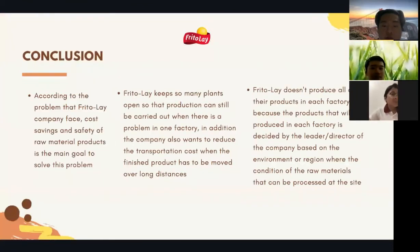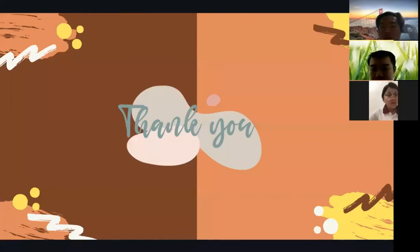In conclusion, according to the problems Frito-Lay faced, cost savings and safety of raw materials and products are the main goals to solve. Second, Frito-Lay keeps many plants open so that production can continue when there is a problem in one factory, and also to reduce transportation costs when finished products must be moved over long distances. Finally, Frito-Lay does not produce all products in each factory because the products manufactured at each site are decided by leadership based on the environment and the raw materials that can be processed there. Thank you for watching.